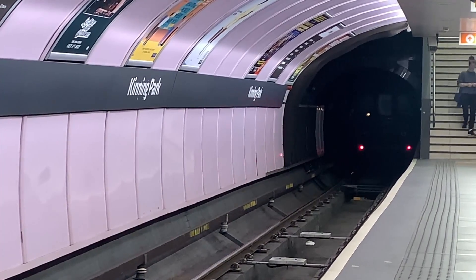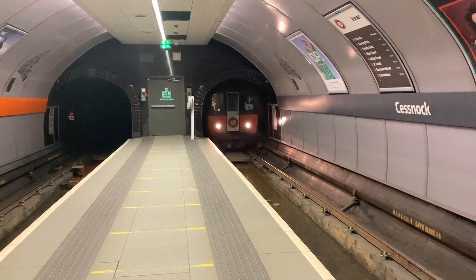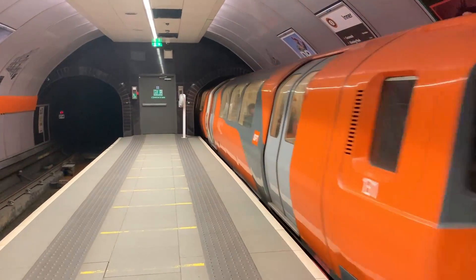Brace yourself, there's not much to talk about in these sections. The exterior is that of the updated Strathclyde Orange livery.